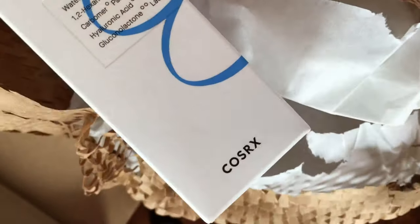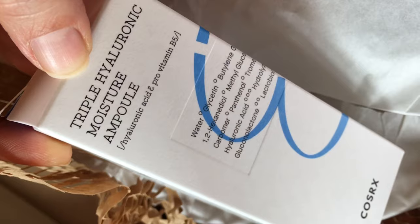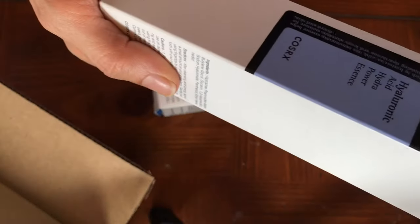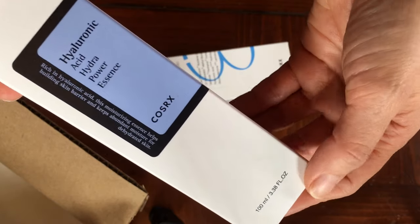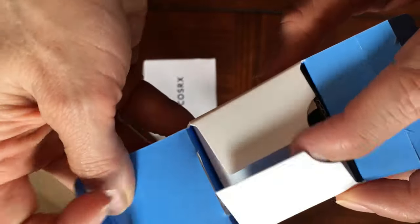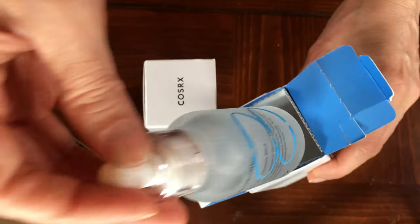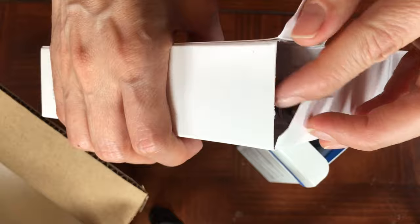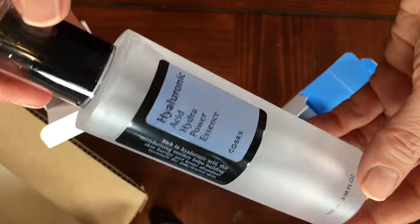I ordered these two products from them. These are from Cosmetic RX. I ordered the triple hyaluronic moisture ampoule and the hyaluronic acid hydra powder essence. I like the size — this lasts forever and it's really good and it works excellent with my LED machine.